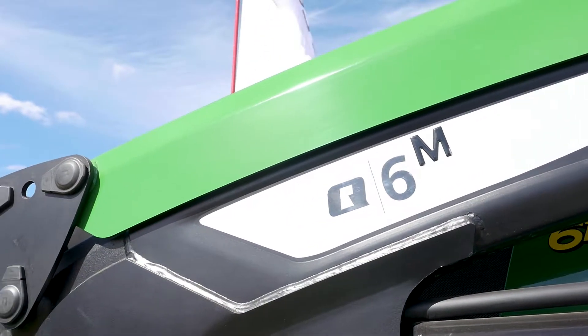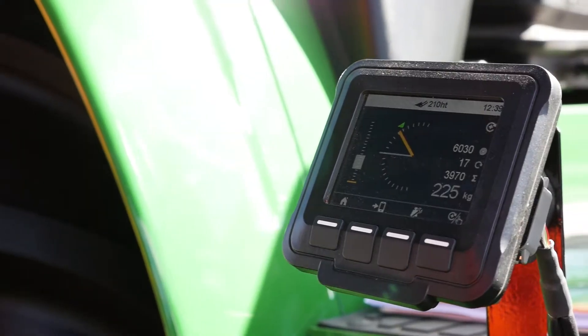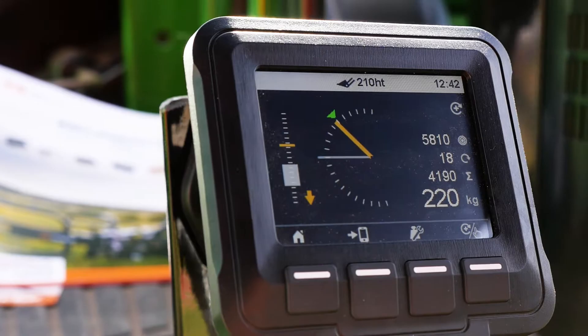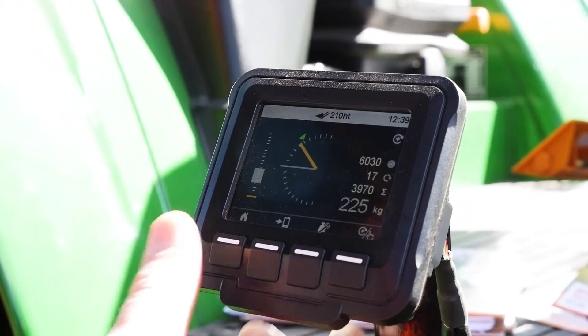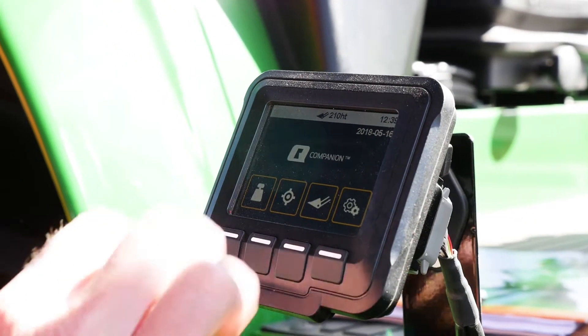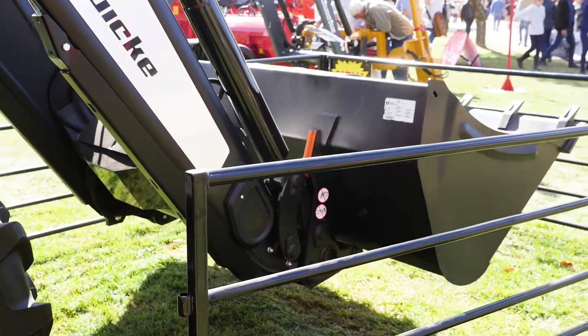I'm here to talk about the new Qwiki Q-series loaders, which sets a new benchmark for front loaders. It is the first loader prepared for digital integration, together with the Digital Solutions Q Companion — a driver support system for efficient and safe loader operations.